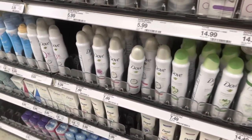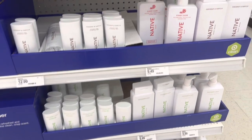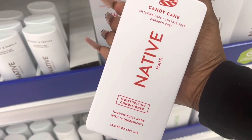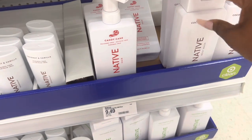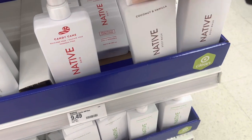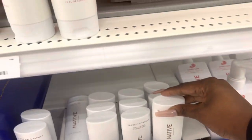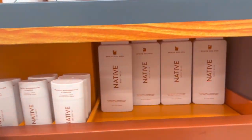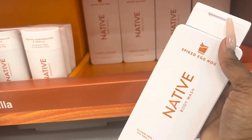Oh wait — end cap! There's the new stuff on the end cap! We have the candy cane conditioner, the coconut and vanilla body wash, coconut and vanilla deodorant. Oh my god, we have the candy cane lotion, the spiced eggnog — I'm so excited, we have the spiced eggnog!